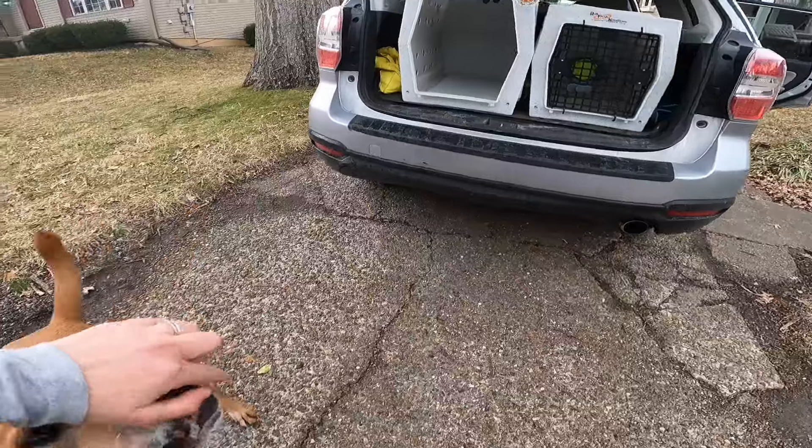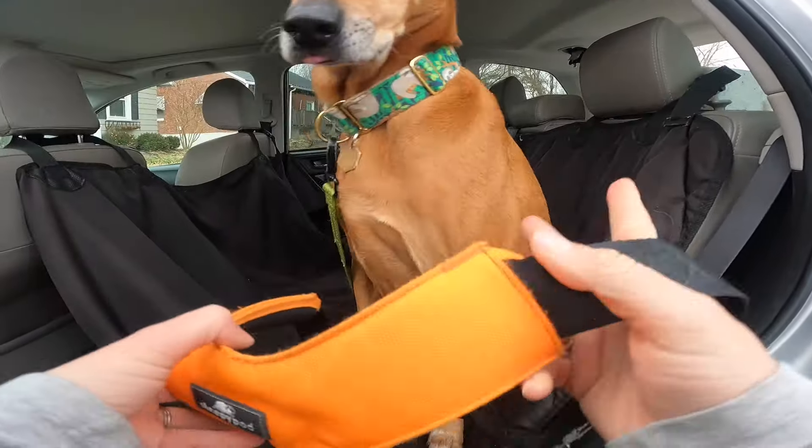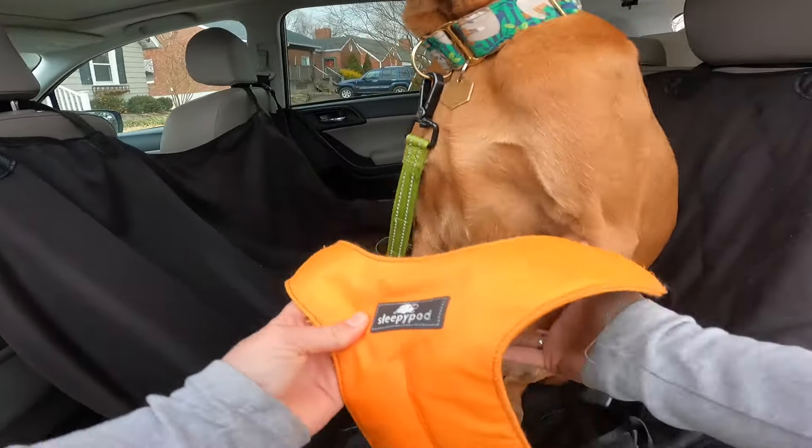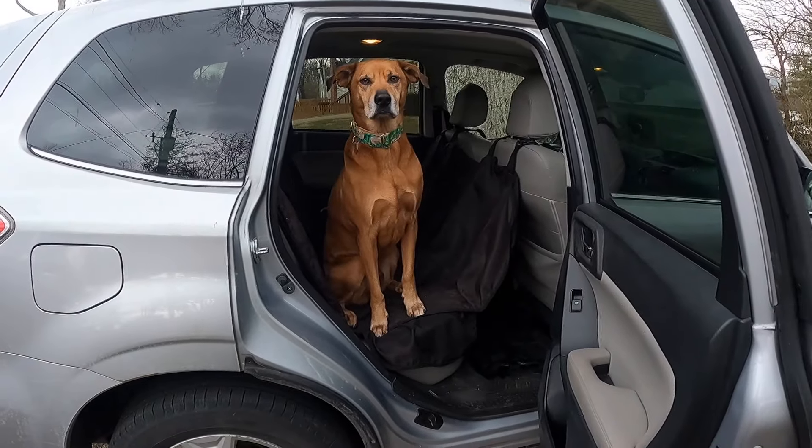One of the most important things when it comes to traveling with your dog is teaching your dog car manners. Whether you keep your dog in the back, in a crate, or in a harness, it's really important that we teach them to load up into the car on cue, let us situate them in their harness or crate, and wait to be released out of the car. It's crucial to teach your dog when to get in and out, especially since opening a car door can be really dangerous depending on where you are.